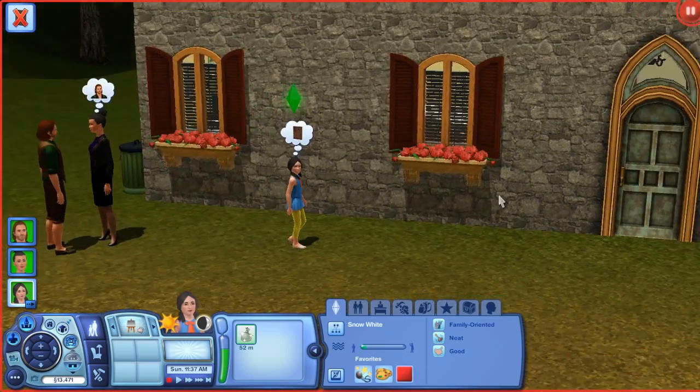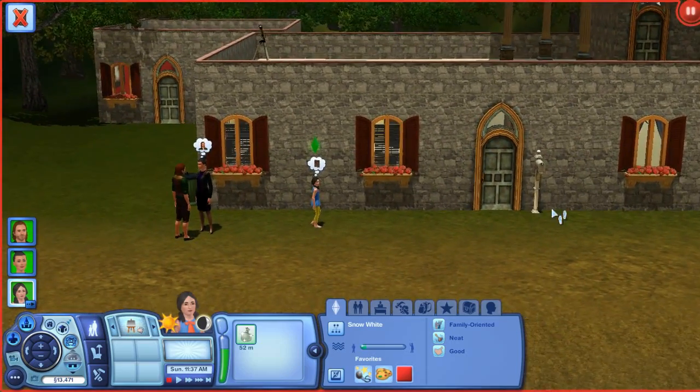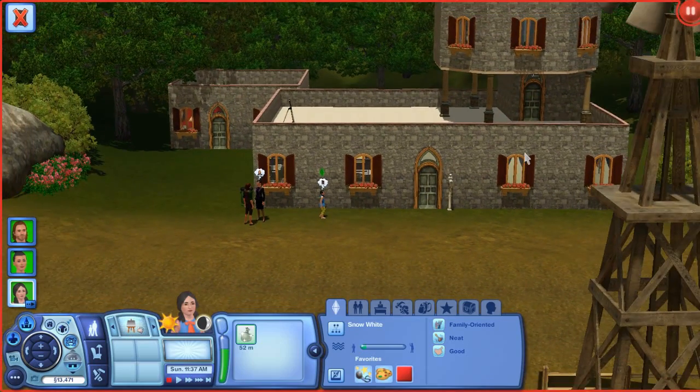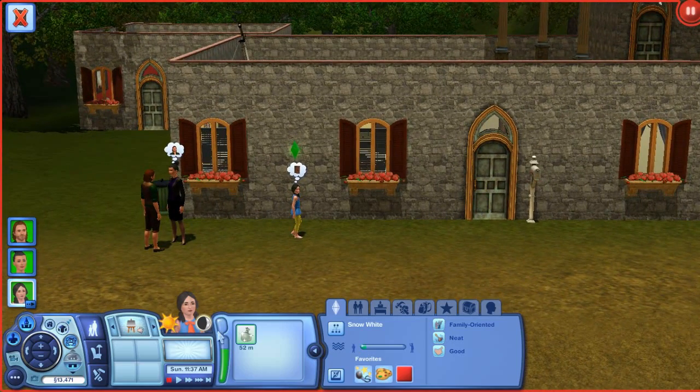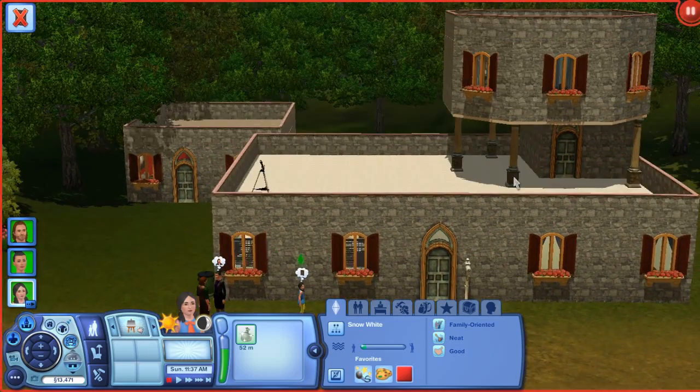Before we get started I'm just going to read not the entire rules — I'll leave the rules down below — but just a little bit. Actually we'll show you the house first.